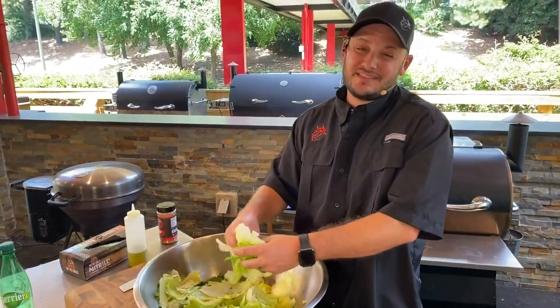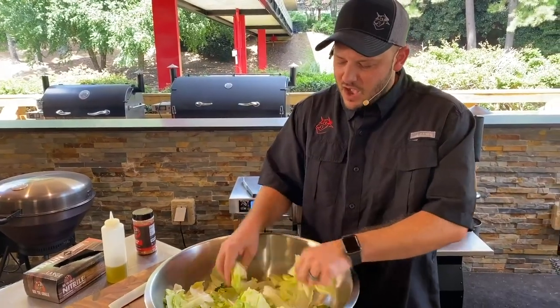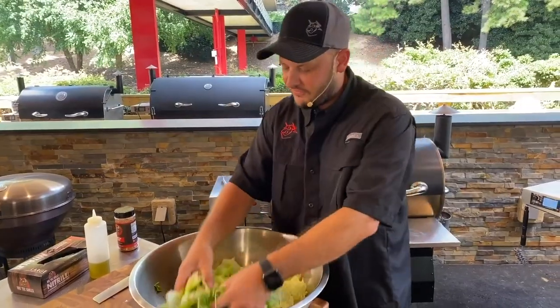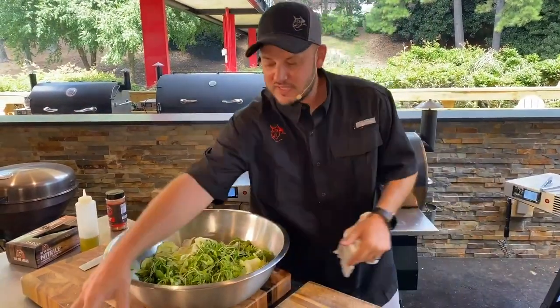You could use parmesan, a really nice sharp cheddar, brie, or a fontina. Honestly, with as fatty as this is, you need a little funk. A little funk will go a long way to making this really delicious. So we've got our greens in here — they're not seasoned yet.